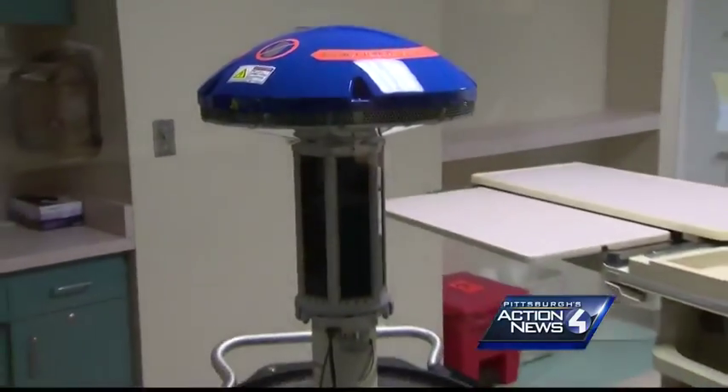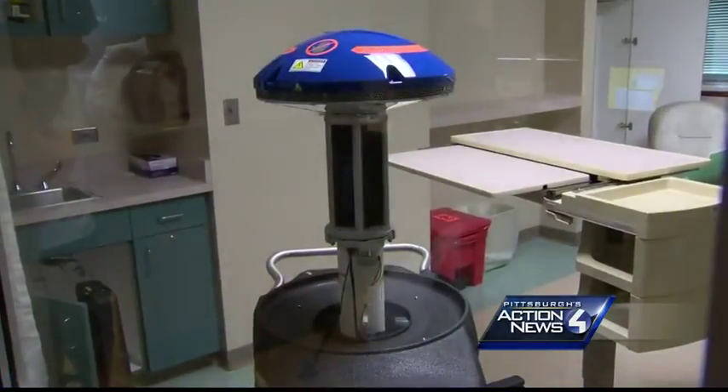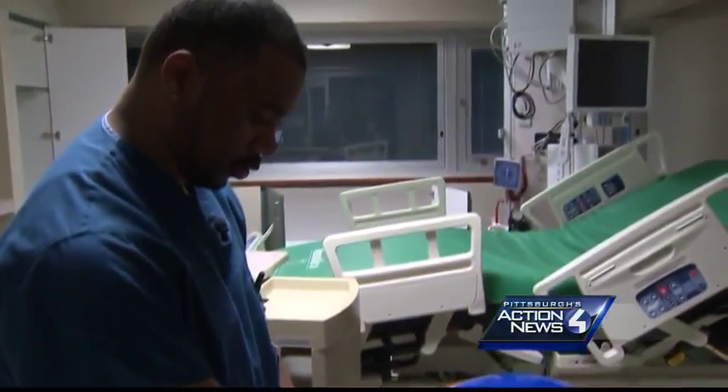The robot also cleans operating rooms. UPMC says Violet is the latest in a growing medical trend of using robots to sanitize hospital operating and patient rooms. Generally, it cleans in three five-minute cycles to hit all areas of each room.